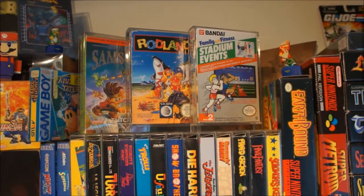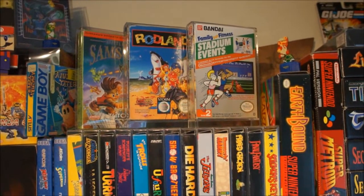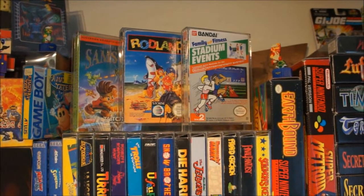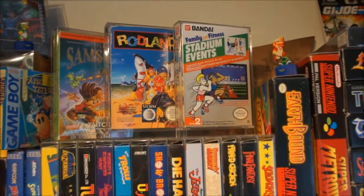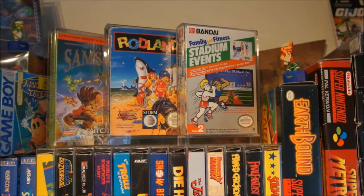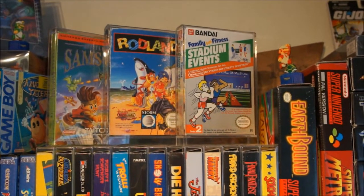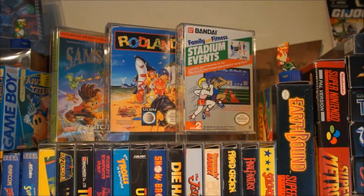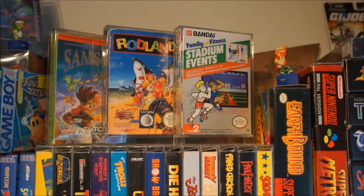And up here are my three favorites. Little Samson — a great game and also a really rare game. Same goes for Rodland, which only got released in Europe. And the last one — I don't think I need to tell you about this — but that's Stadium Events, one of the rarest NES games out there. It's the European version, so not the incredibly rare American version, but still this one is really hard to find and it's in absolute mint condition. If you want to see what's inside that box, check out the video I made about it.